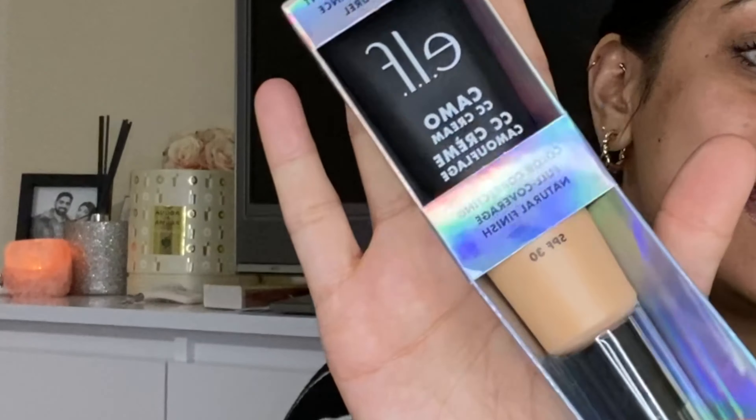Hi guys, welcome back to my channel. For those of you who do not know me, I am Jaina. Welcome to the first part in Foundation Fridays, a new series I am going to be doing. Every Friday I'm going to be releasing an extra video to my Wednesday videos for all of you to enjoy over the weekend. I'm super excited to start Foundation Fridays with a new foundation called the e.l.f. Cosmetics CC Camo Foundation.